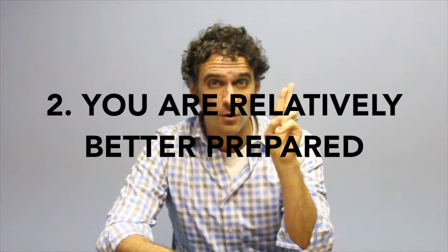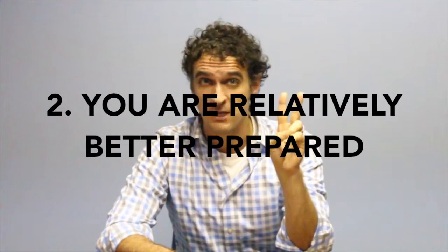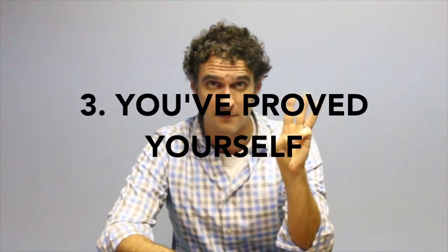Number two, you are relatively better prepared as a science major for the difficult science you're going to learn in medical school, which makes med school seem easier. Number three, science classes are typically harder than non-science classes, and as a result, you prove yourself in a more competitive environment.